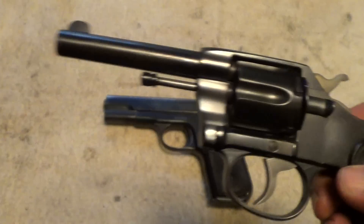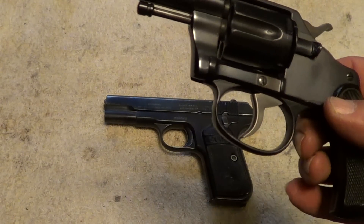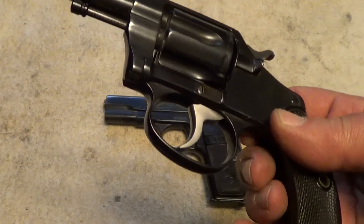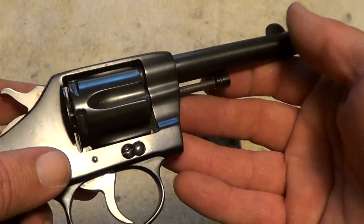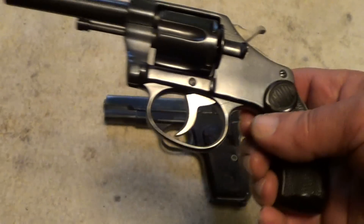These are not in as good a shape as what they appear to be. Both of these have been reblued at some point or other, but even if that kind of ruins the collector value of them, they're still fun little shooters. They both work properly.